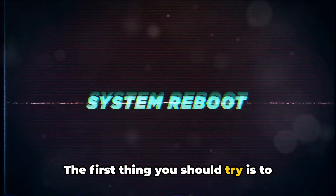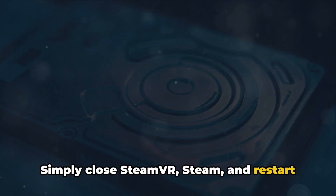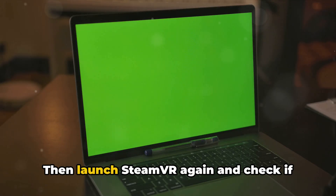The first thing you should try is to restart everything. Simply close SteamVR and Steam, and restart your PC. Then launch SteamVR again and check if the error is resolved.